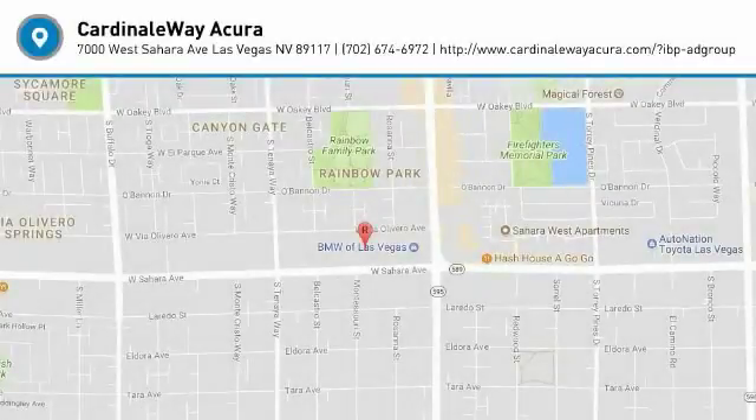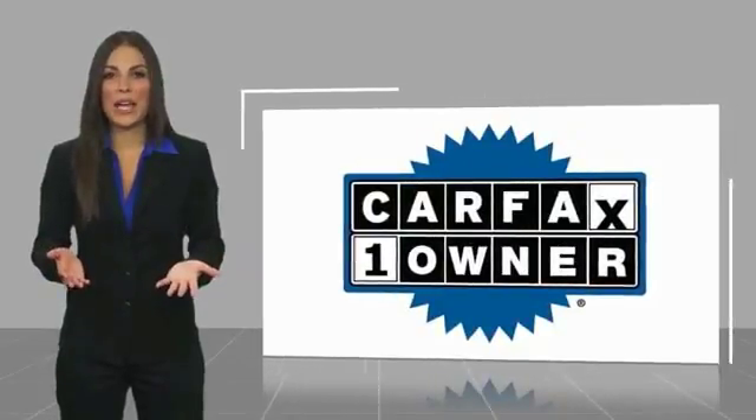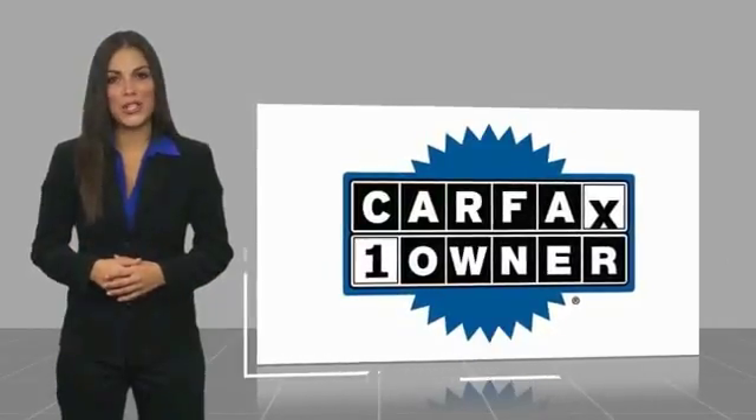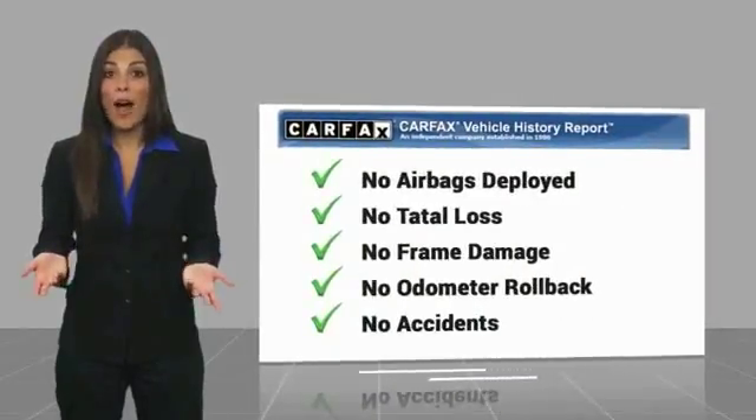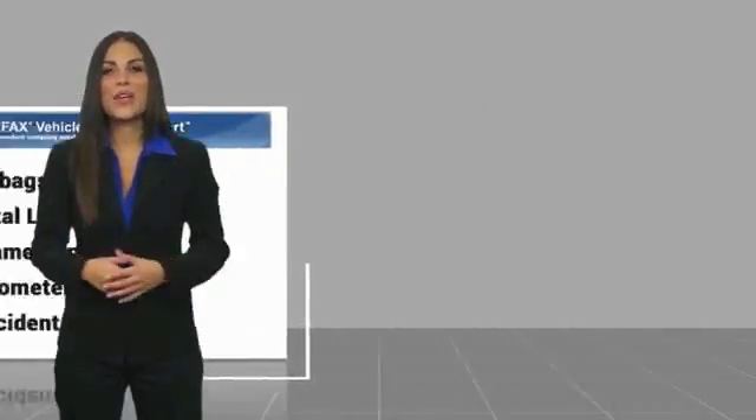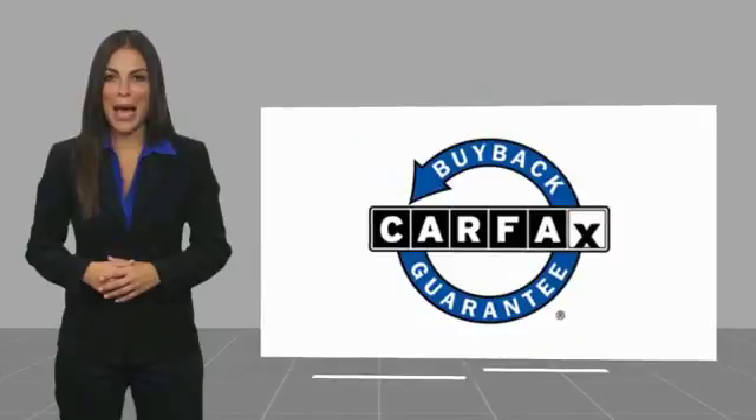Come take a test drive today. This is a one-owner vehicle with a Carfax Vehicle History Report. Be sure to find a complimentary copy of this report online or contact the dealership. This vehicle qualifies for the Carfax Buyback Guarantee.